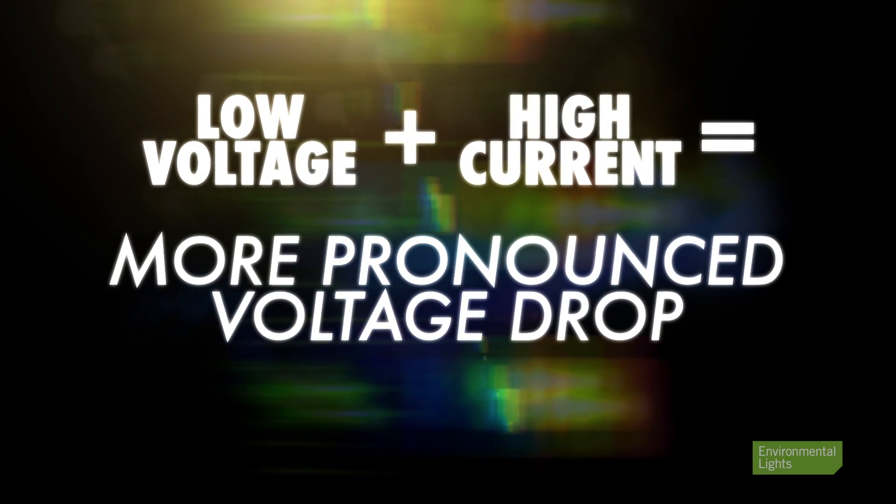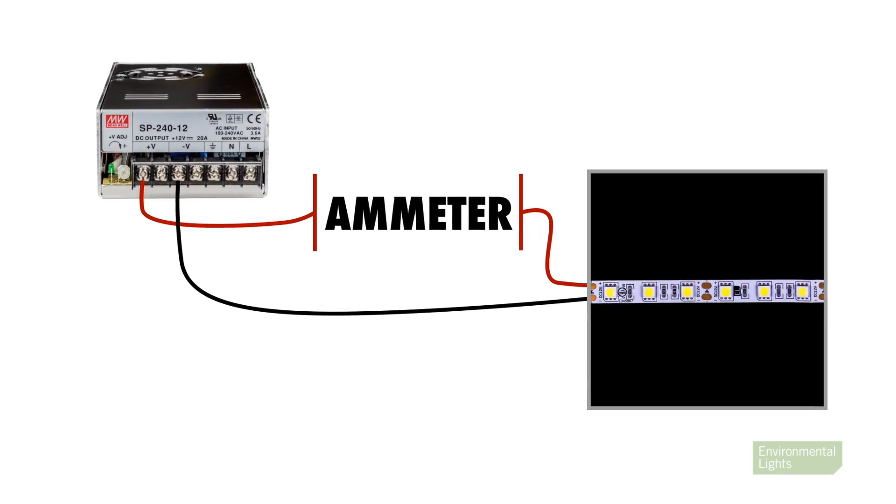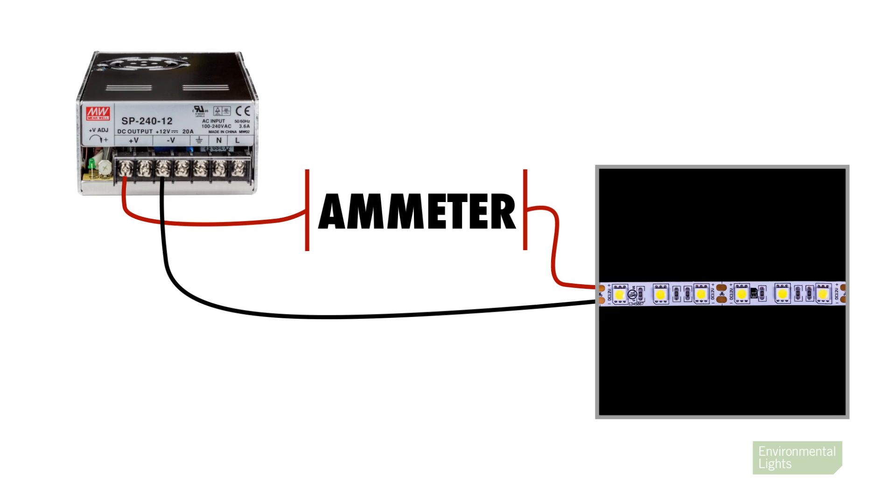For non-current control strip light, the power consumption will vary depending on the type of LED strip light, but it tends to be more pronounced in lower voltage and higher current products. The most reliable way to determine power consumption for short segments is to test a segment of strip light in the configuration required by the installation.